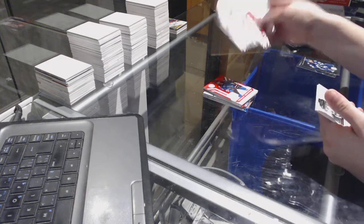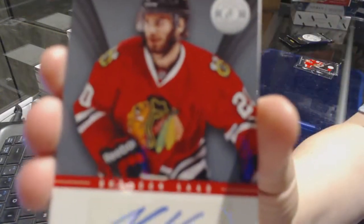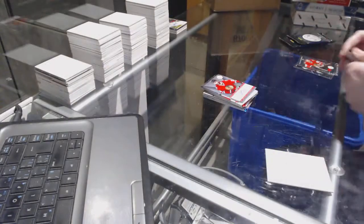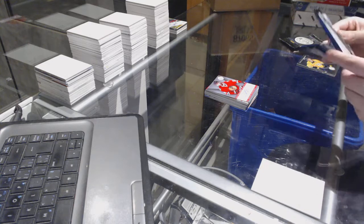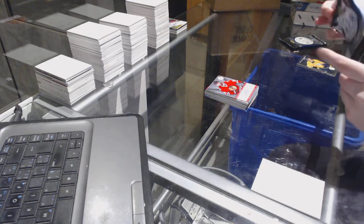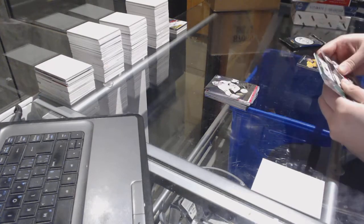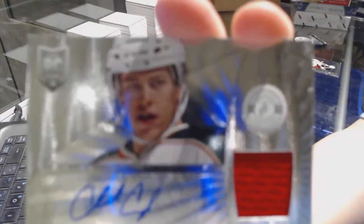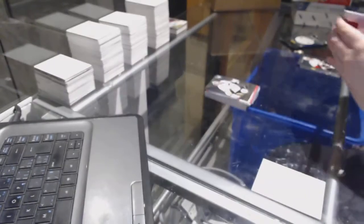Rookie for the Minnesota Wild of Darcy Pumper, and we've got an autograph for the Chicago Blackhawks of Brandon Saad. Rookie of Eric Hartsell for the Pittsburgh Penguins, and we've got a rookie jersey auto for the Minnesota Wild of Charlie Coyle.